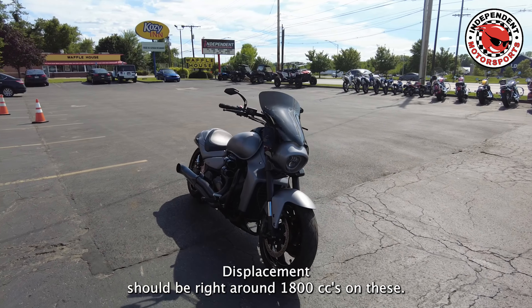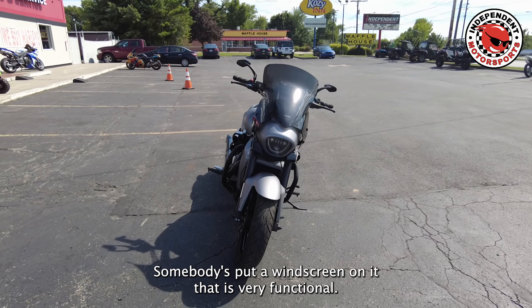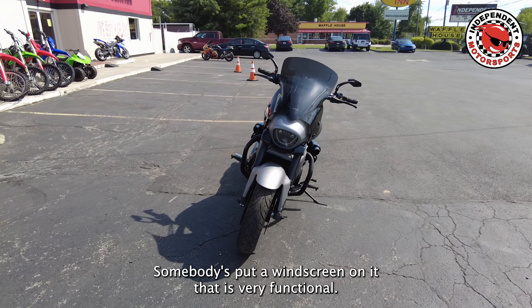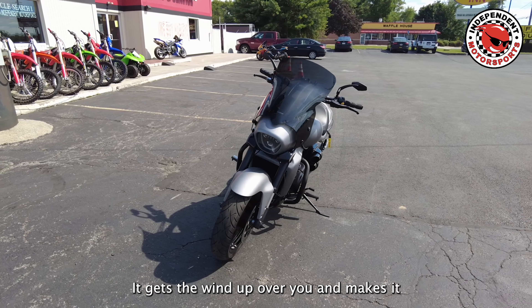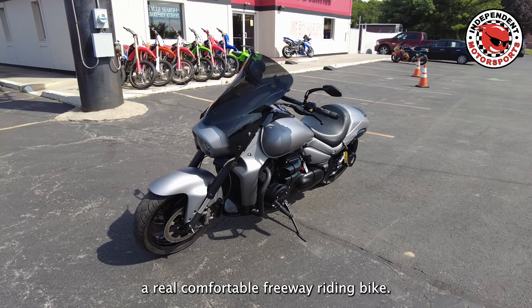Displacement is right around 1,800 cc's on these. Somebody's put a windscreen on it that is very functional — it gets the wind up over you and makes it a real comfortable freeway riding bike.